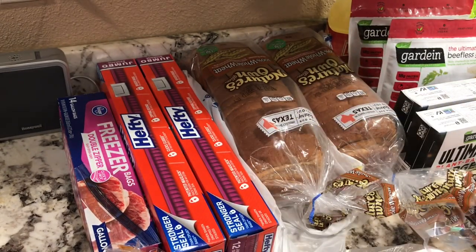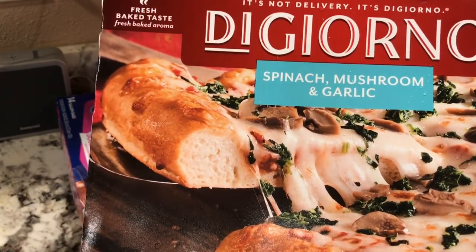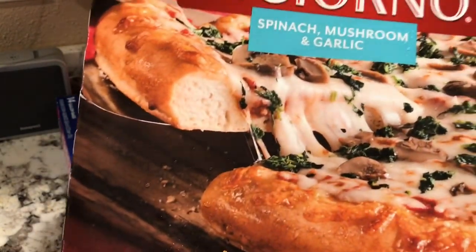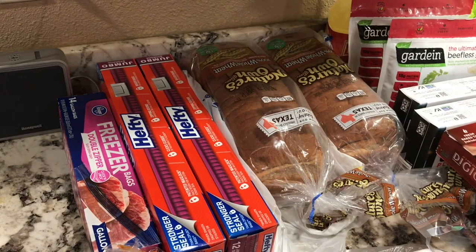I got one last pizza — I was afraid I wouldn't like any of them. This one is spinach, mushroom, and garlic with a self-rising crust from Jorno. It's a pretty thick pizza. I think that's all the pizzas — isn't that plenty!